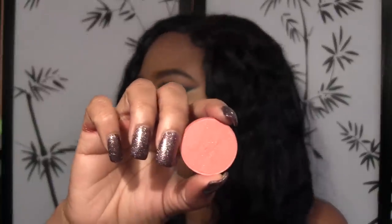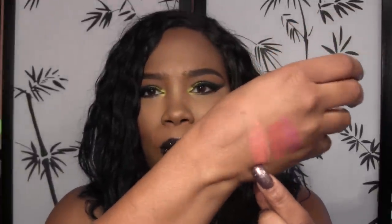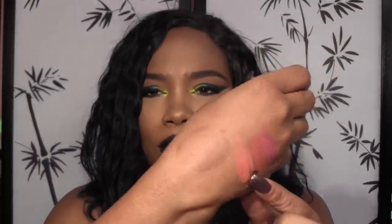Next up is one that's more of a coral color. I actually dropped this one. This is Peach Sparkle, and I'm hoping the light isn't washing it out. And there it is — that's Peach Sparkle.